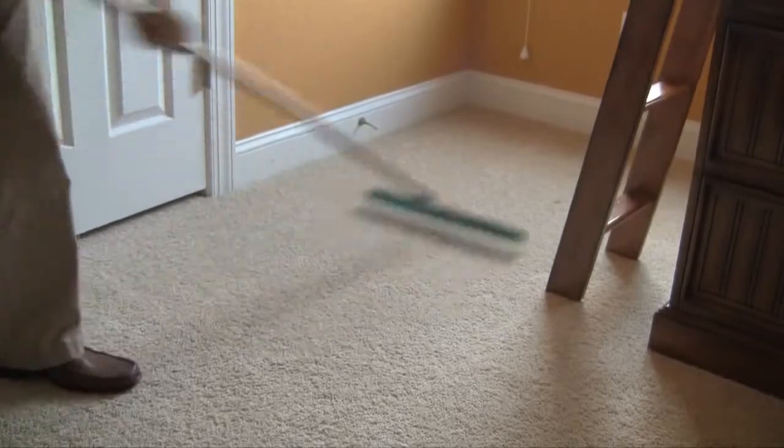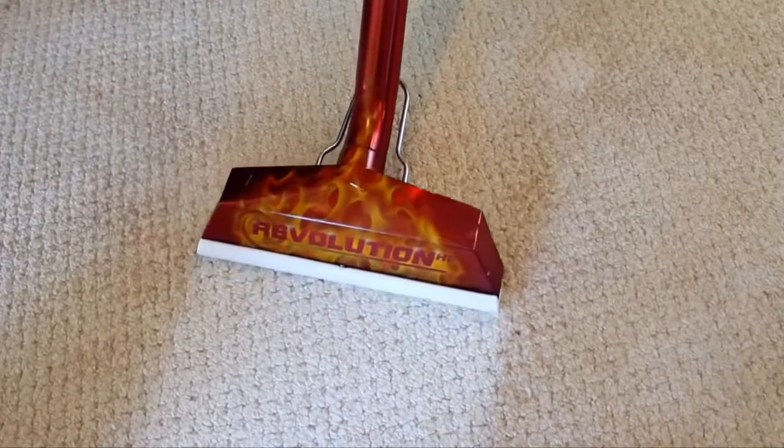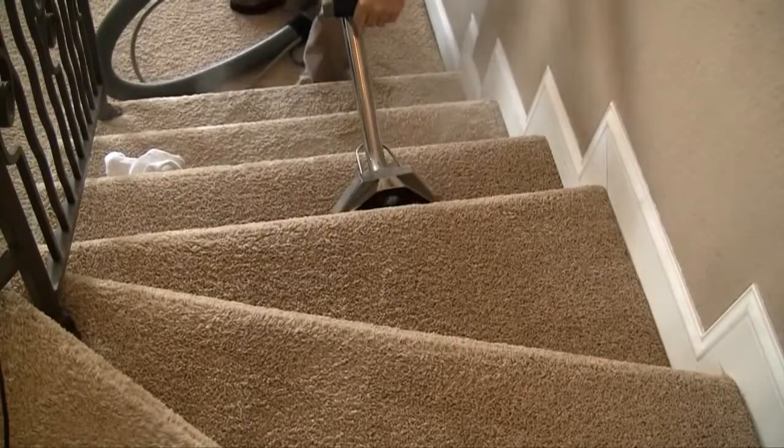Next, it's time to move on to cleaning. Our industry-leading truck-mounted systems provide high heat and quality rinsing that simply can't be beat by portable or rental machines. Utilizing a one wet, two dry method, this helps ensure quality cleaning and also a quick dry.